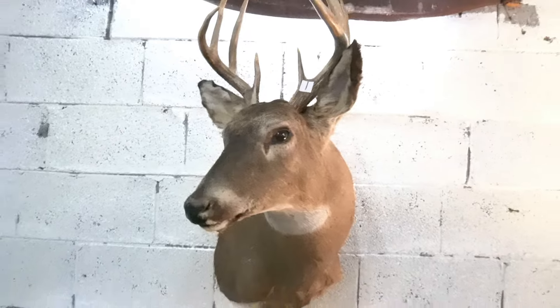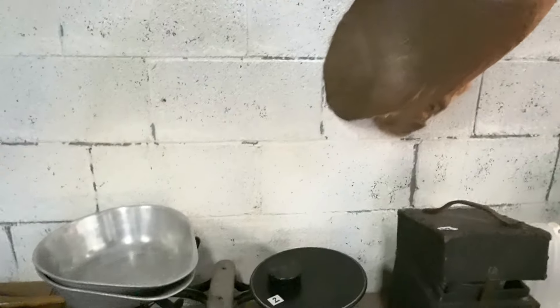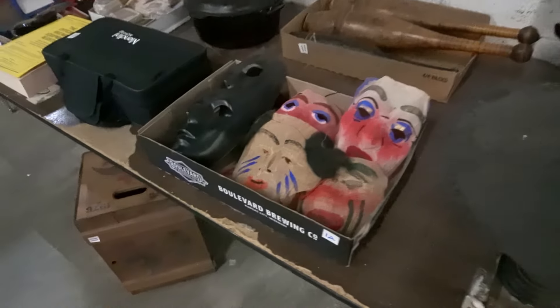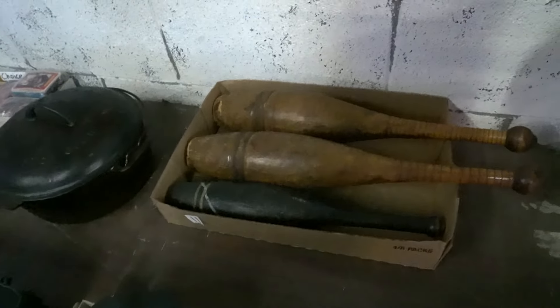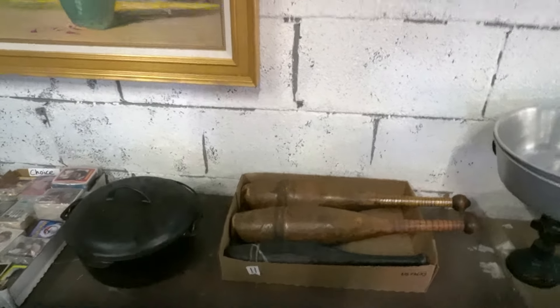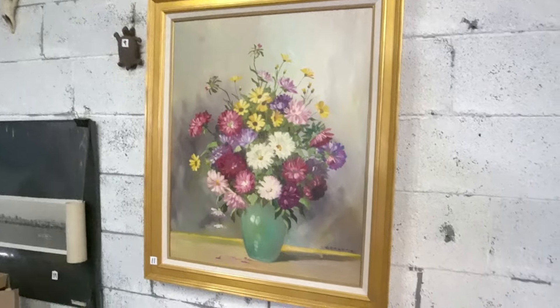Then we have a buck — doesn't look too bad. Some scales, neat old scales. Neat old 1950s Halloween mask — these things are frightening to me. Juggling pins I guess — every time I call them that somebody corrects me and I can never remember what it is. Nice oil painting.